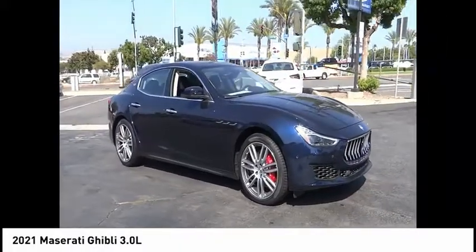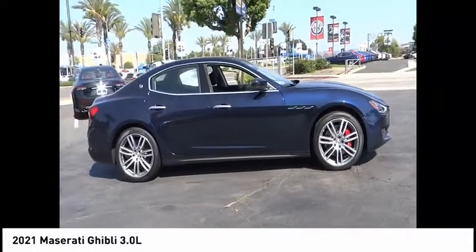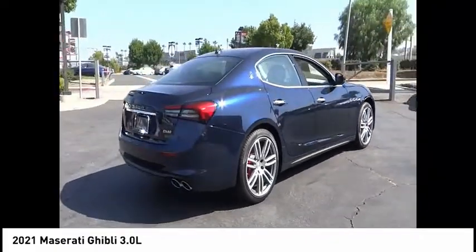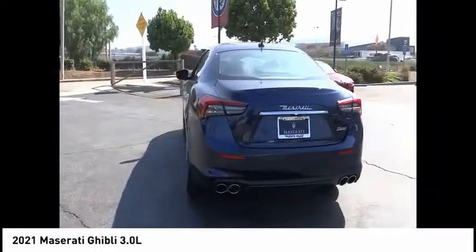Take a ride in the 2021 Maserati Ghibli, a perfect combination of luxury and power while still providing a functional driving experience. The exterior styling screams Maserati, while the interior offers comfortable seating and well-defined dashboards.